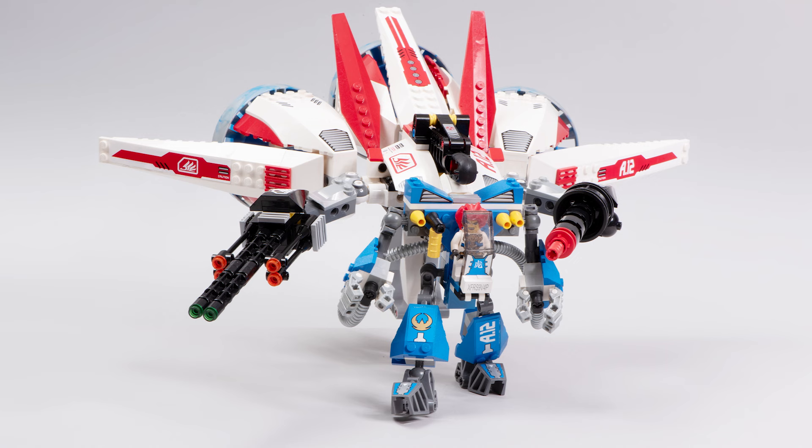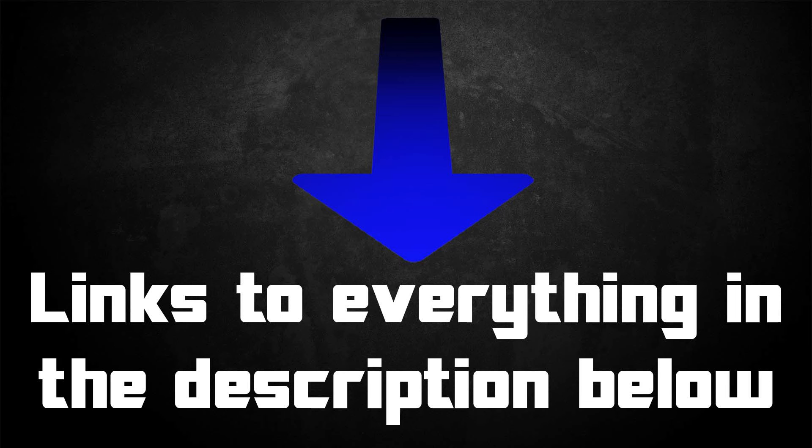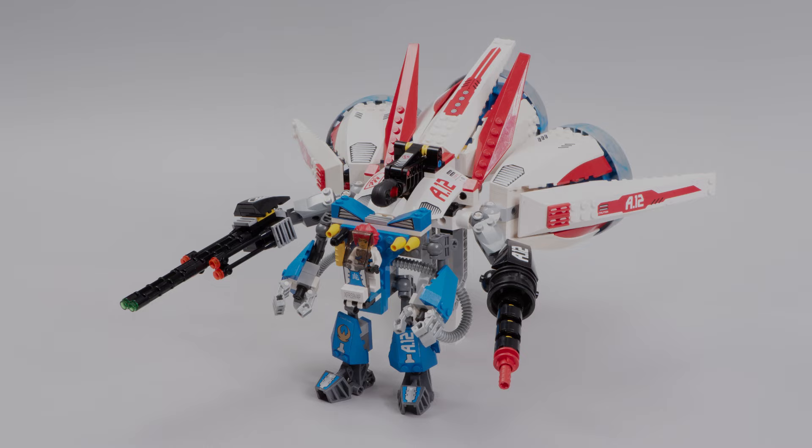That's all the awesome pieces that come in this set, and that's how good this set truly is. Be sure to check the links in the description below to see more from the builders I highlighted in today's video. Thank you so much for watching, guys. Happy building, and bye for now.